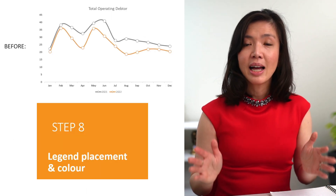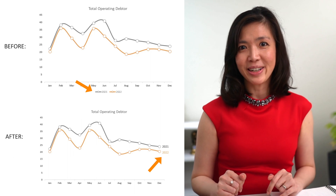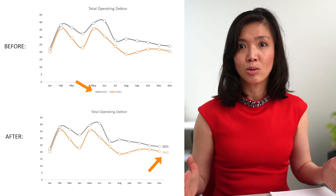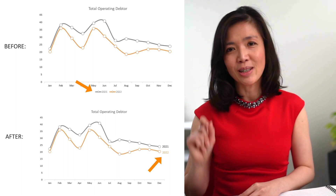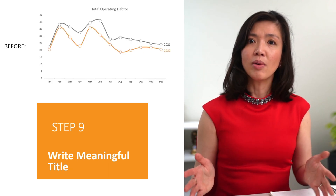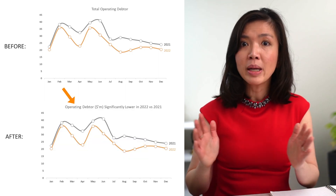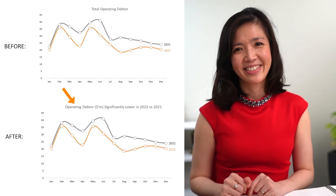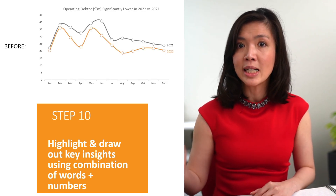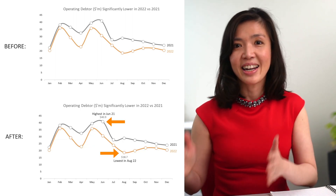Step eight: where possible, legends should be written as close to the lines as possible. It will be easier for the brain to comprehend, and use similar colors so that our brain can associate gray with 2021 and orange with 2022. Step nine: write a meaningful title. Ask yourself, what is the key message of this chart? Spell it out — adding a narrative will help those who may not know how to read a chart. And step ten: highlight and draw out key insights using a combination of words and numbers. For example, in this chart we can point out the highest point and the lowest point.